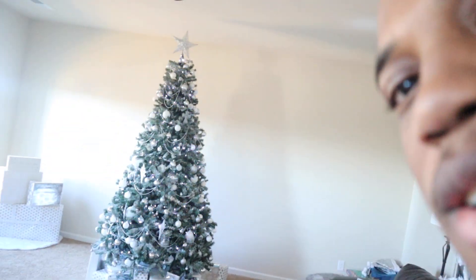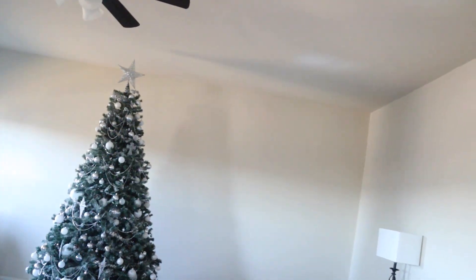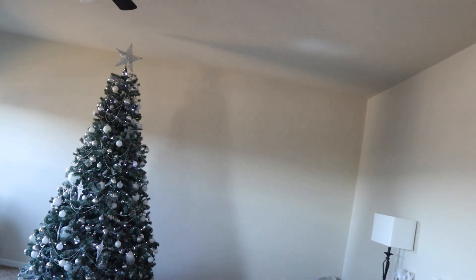We don't really need the lights on, to be honest. Alexa, turn off the Christmas lights. So that's set to a schedule — it comes on every day around 5 p.m. and then it turns off around 1 a.m. But you could set it to do whatever you want.